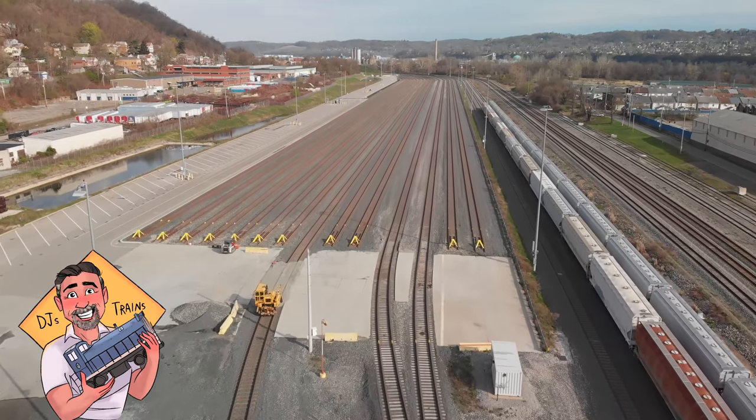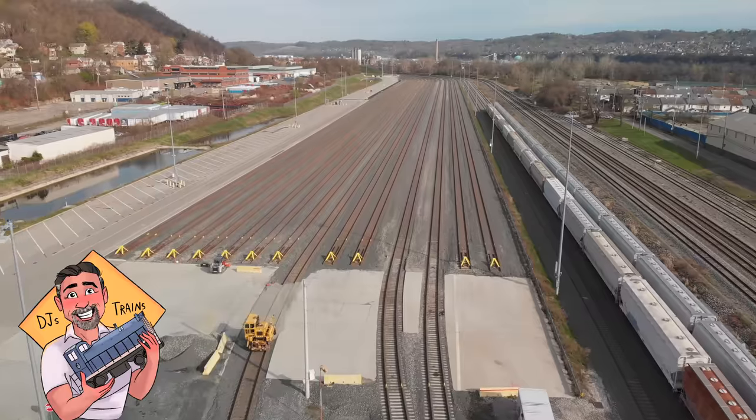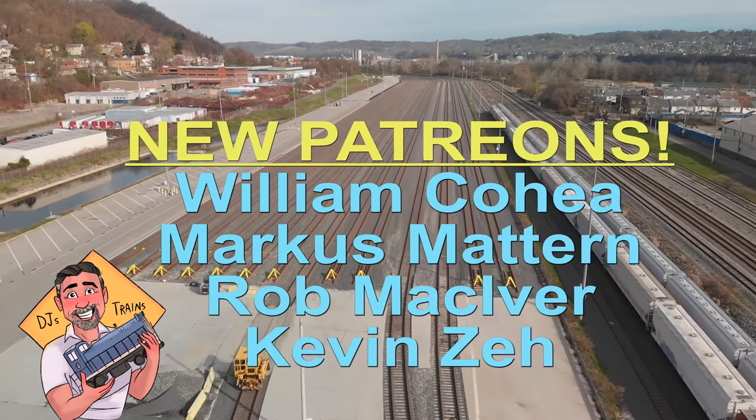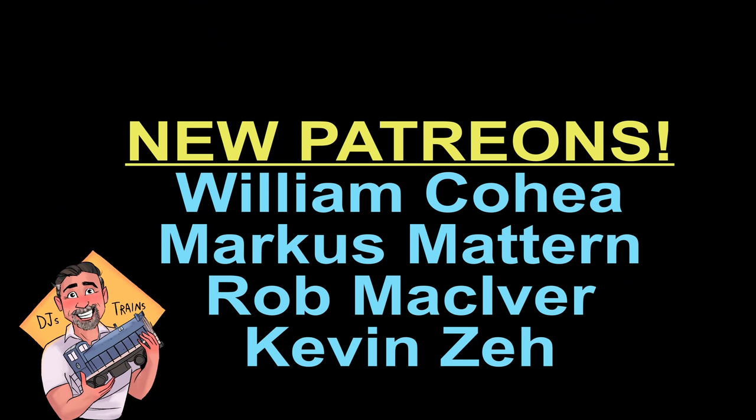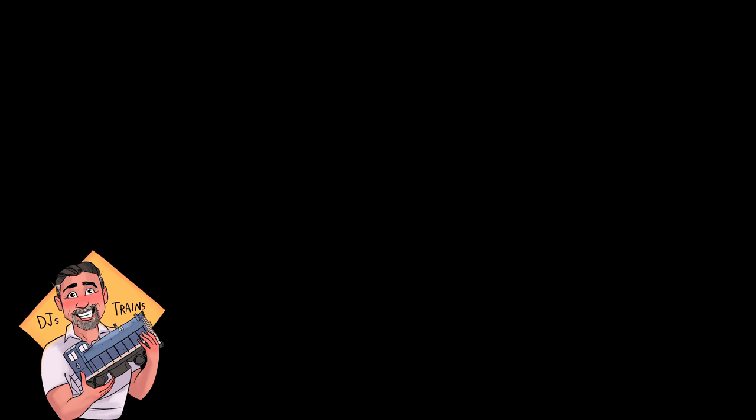Speaking of Patreons, I want to introduce my newest Patreons: William Cohey, Marcus Mattern, Rob McIver, and Kevin Zay — I appreciate you guys so much. On Patreon there's a lot of behind-the-scenes pictures and videos you'll see before anybody else, and even some Patreon-only videos — stuff that puts you in with all the cool kids. You get to see everything first. Check that out in this video's description, and I'll see everybody in the next video.